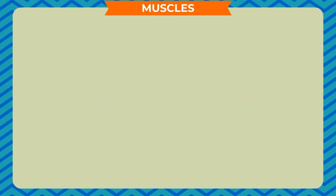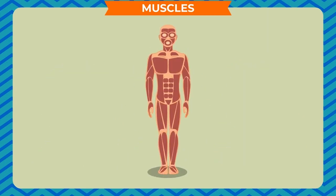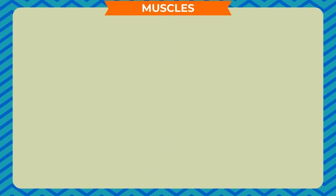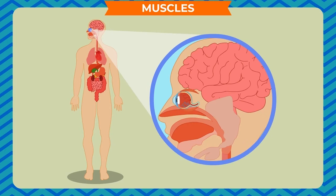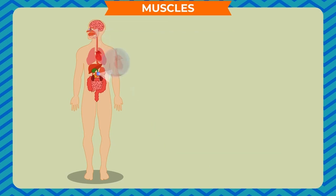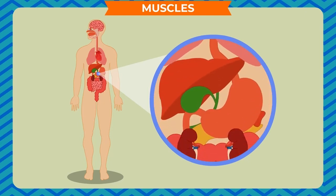Thus, muscles help us to walk, run and play. There are several types of muscles in our body which perform some important functions. For example, the eye muscles help in the movement of the eyeball. The muscles of the heart beat throughout our lives. And the muscles of the stomach and food pipe help in the process of digestion.